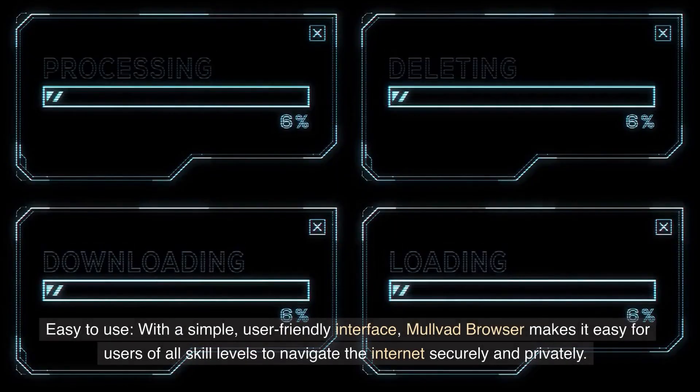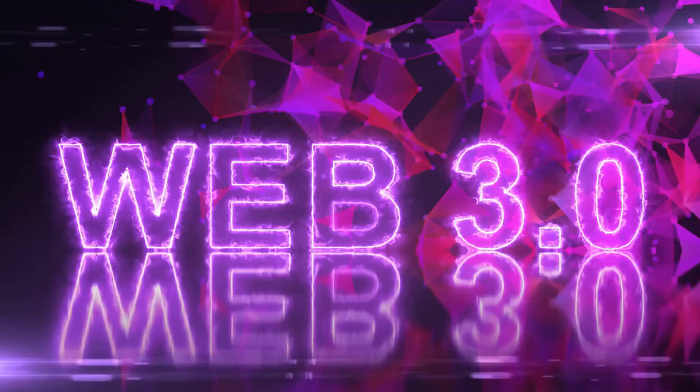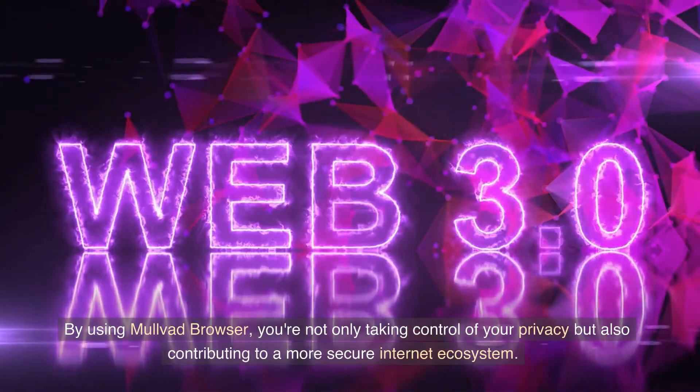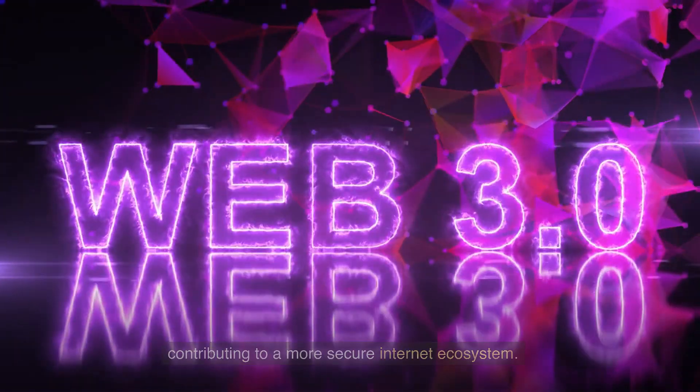Easy to use. With a simple, user-friendly interface, Mulvod Browser makes it easy for users of all skill levels to navigate the internet securely and privately. By using Mulvod Browser, you're not only taking control of your privacy but also contributing to a more secure internet ecosystem.